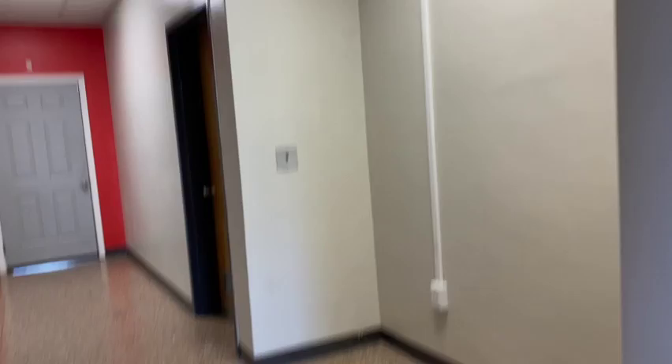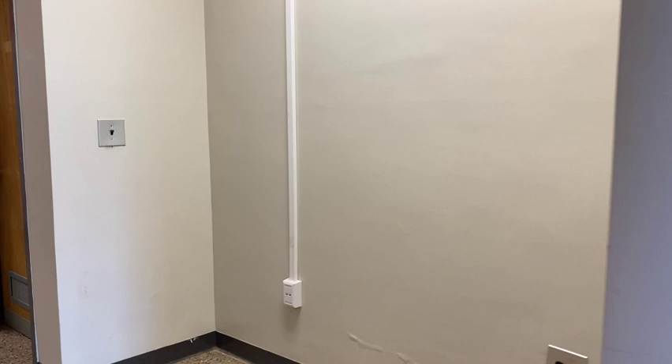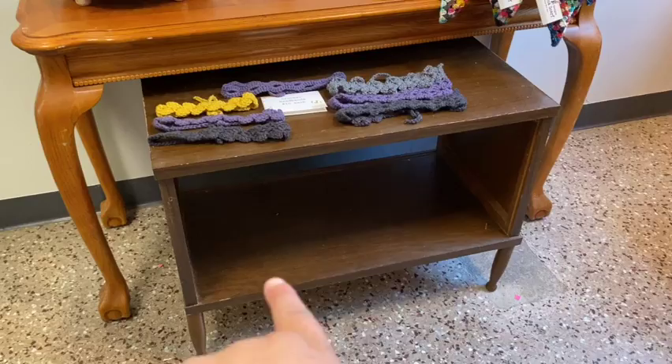So in my studio, guess what? I've moved things again. I'm going to flip you around and show you what I've done. All right. When you walked into the studio, you did see my retail space right here. I'm going to turn this into a community-changing exhibit. We are going to start exhibiting art from the local schools and things like that, and we are going to work on a community exhibition space. So that's what that is. I moved my retail.